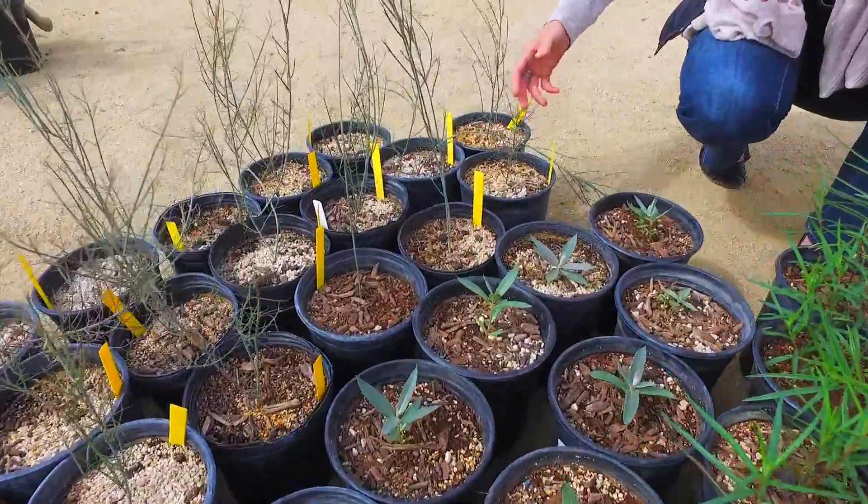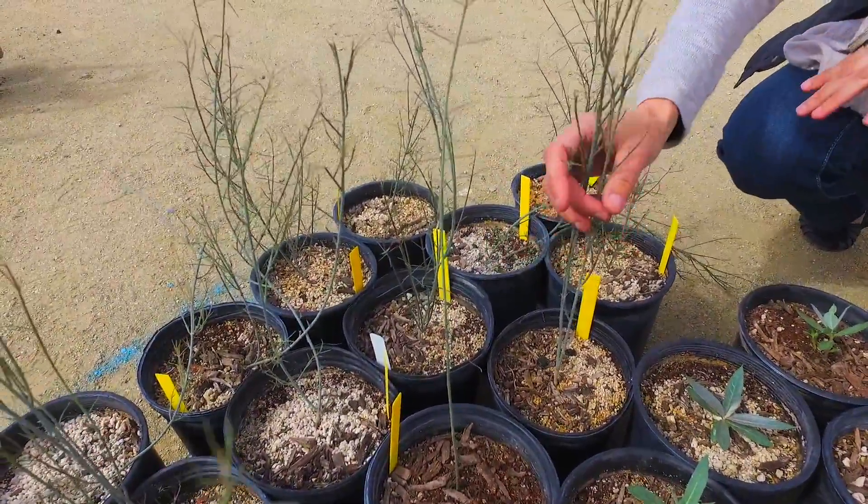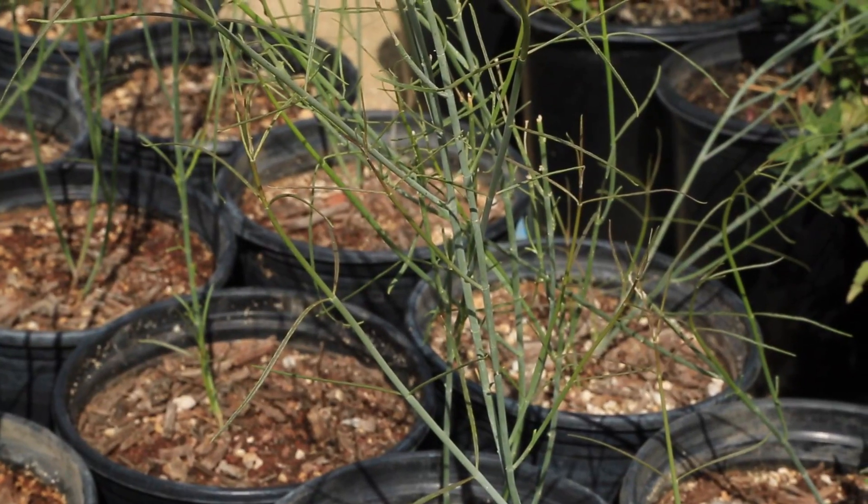We have Asclepias albicans here, and this is amazing. It gets about eight feet tall, and the stems turn a whitish color.